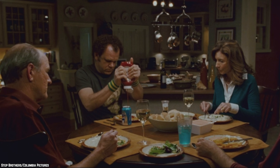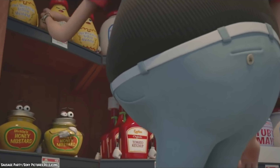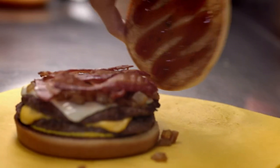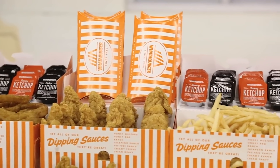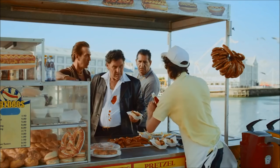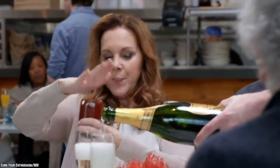Whataburger's ketchup options get glowing reviews from fast food fans. Original ketchup is available as well as spicier versions, and it's possible to buy the ketchup in plastic bottles at certain grocery stores in Texas — look for H-E-B stores. In addition to specialty ketchup products, this fast food chain offers mayo, mustard, and jalapeno ranch products. A Houston Press article revealed that some people actually prefer Whataburger ketchup to Heinz, especially the spicy ketchup, which adds a zesty kick to burgers and fries.